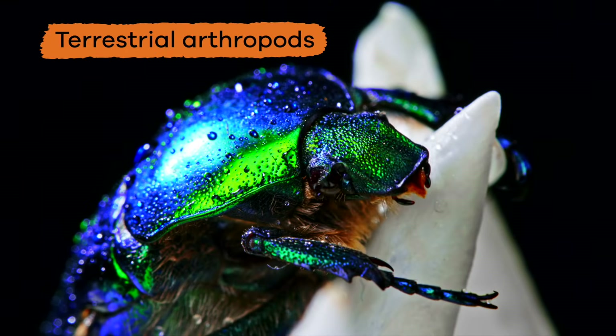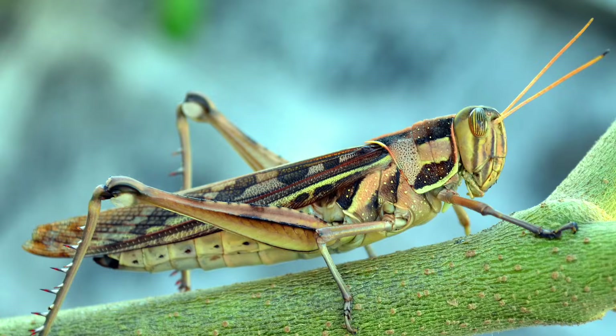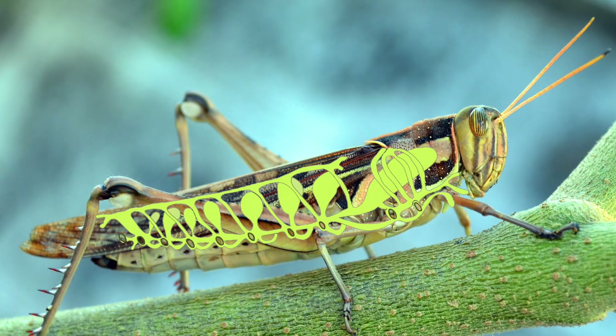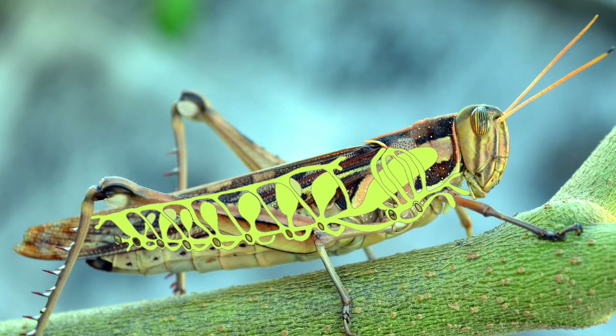Terrestrial arthropods live on land and have internal surfaces that help them exchange gases. They have a tracheal system where pores in the exoskeleton fill air sacs that lead into the body.